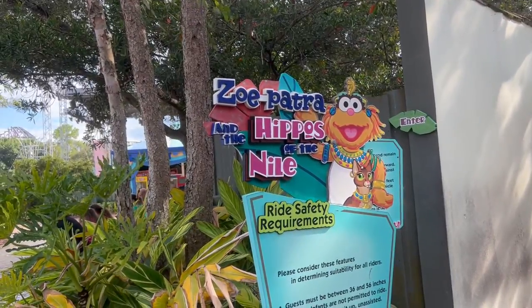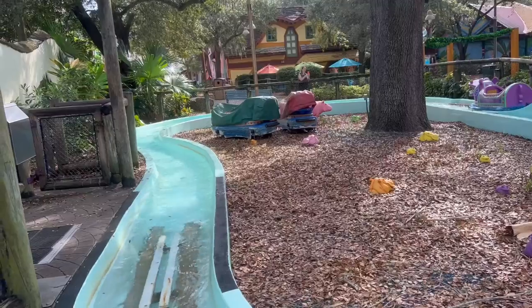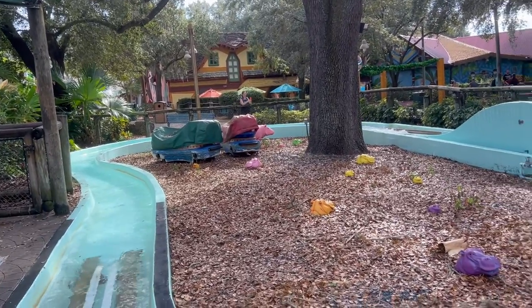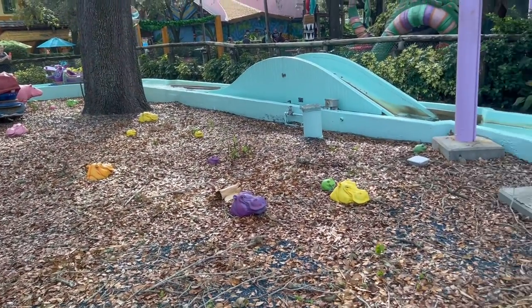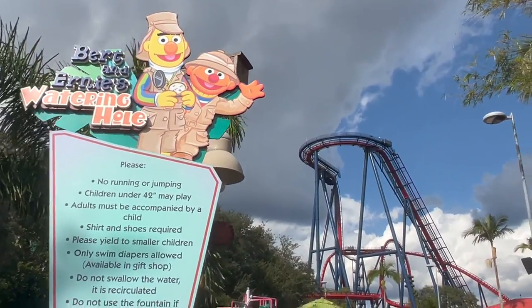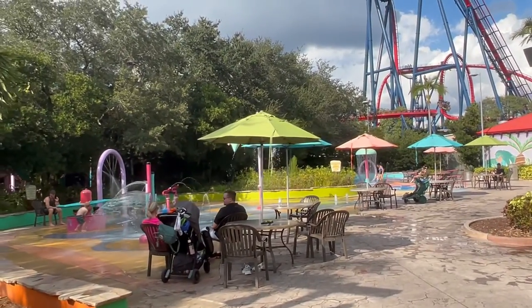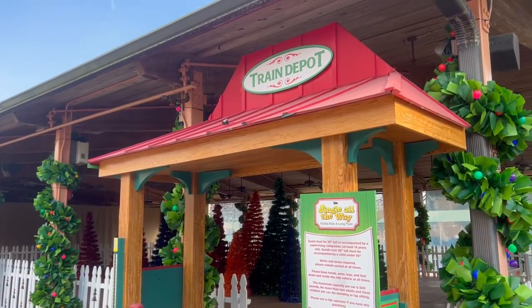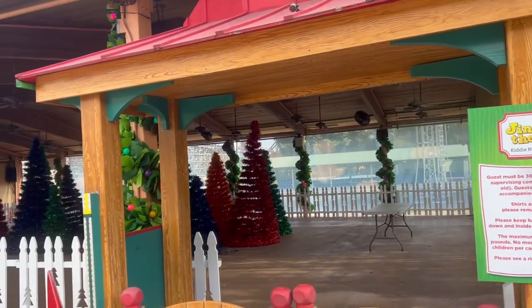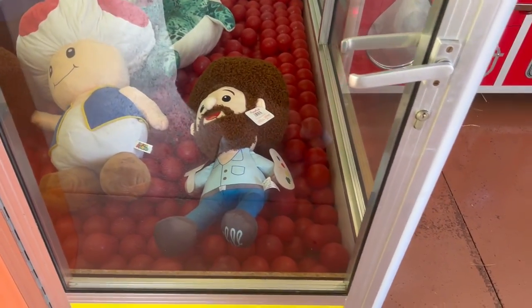Zoe Patra and the Hippo of the Nile — this is a cute little ride, it's so busy with one little hippo out there. They also have Bert and Ernie's Watering Hole, a little kids' area that's cute. Looks like they're setting up the train depot for Christmas right now, so it is not up and running.